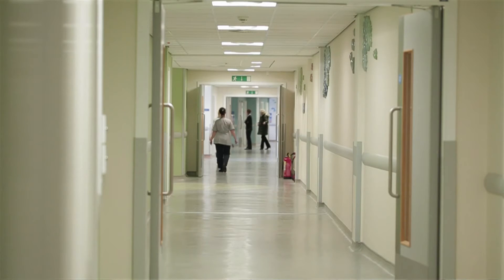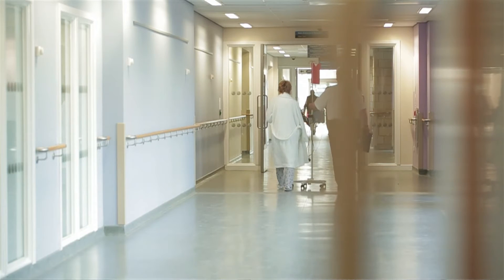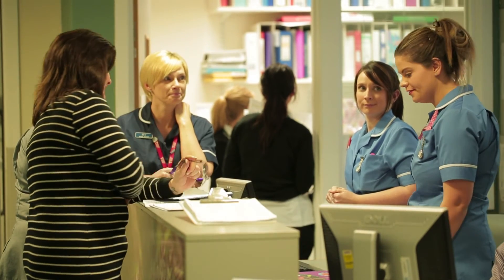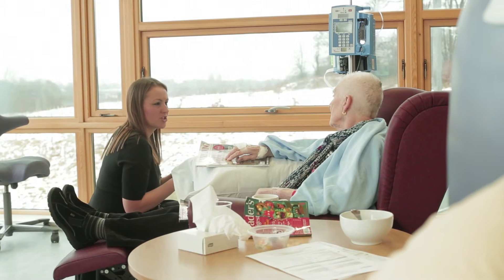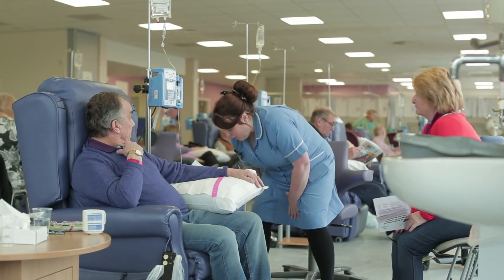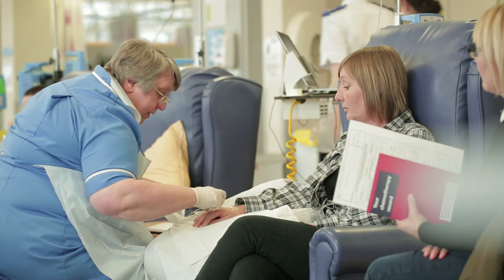Most of the work that we do here in the Queen Centre is focused on patients with cancer, and we work as two teams within the broader haematology group. One team focusing very much on what we call myeloid disorders, which are the acute leukemias, the myeloproliferative and myelodysplastic disorders and the red cell problems, and then a second team who deal with lymphoid disorders, which is lymphomas, myelomas and non-malignant platelet problems.